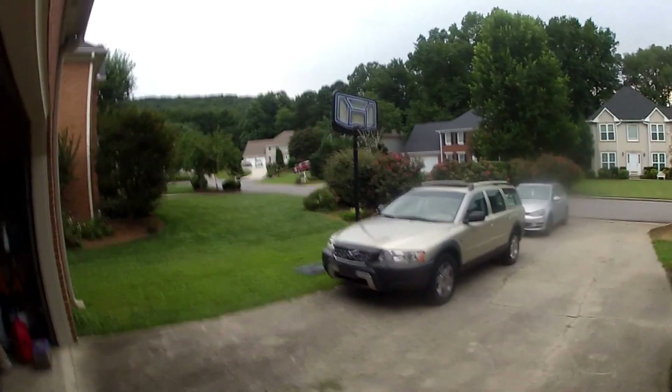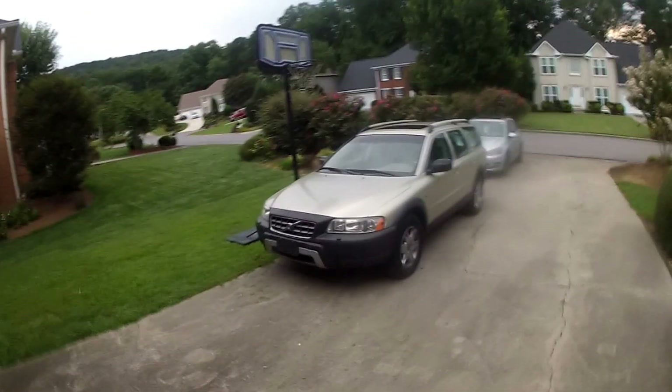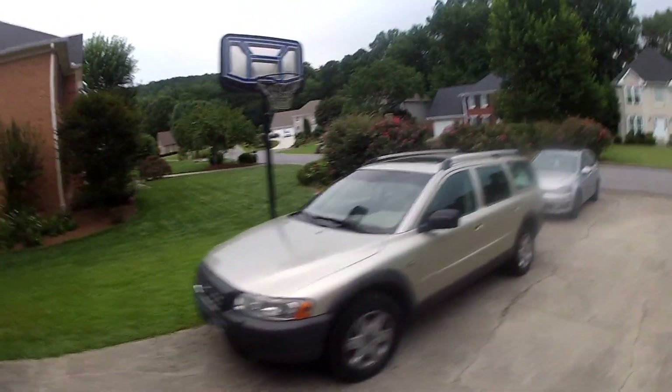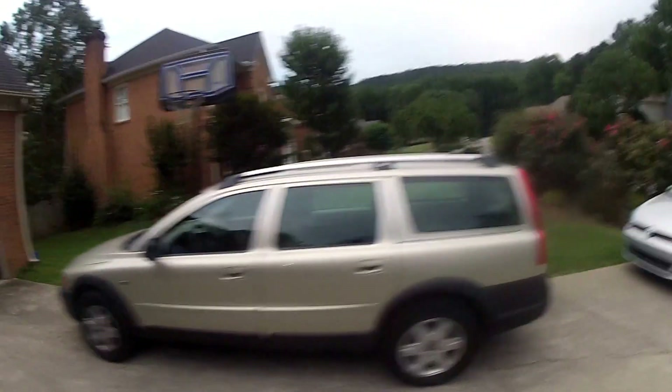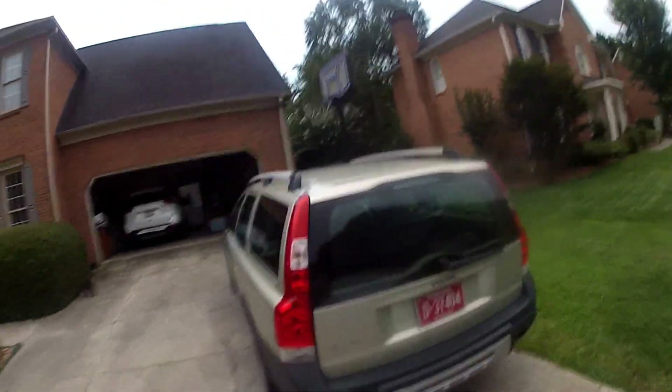Good evening, YouTubers. Good evening. I've got my Volvo 2006 XC90 I picked up at auction last week. Bought it at auction for $1,000. It is quite a nice vehicle for the money.